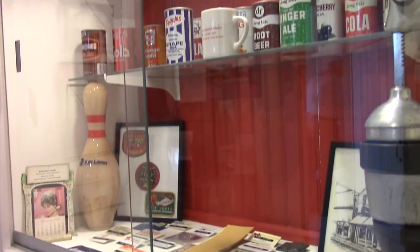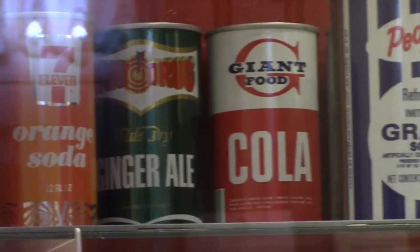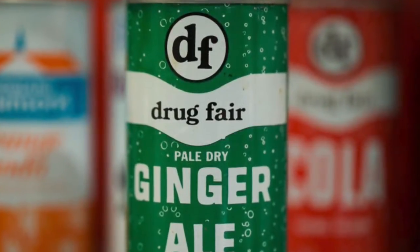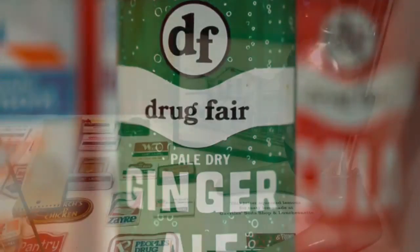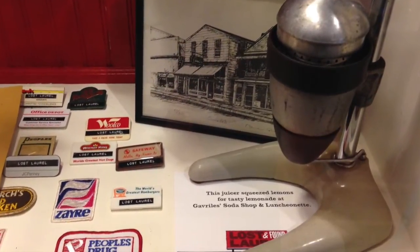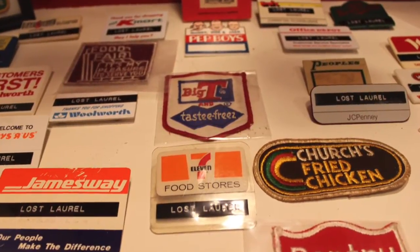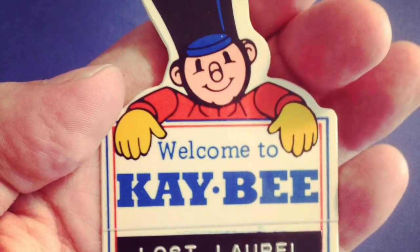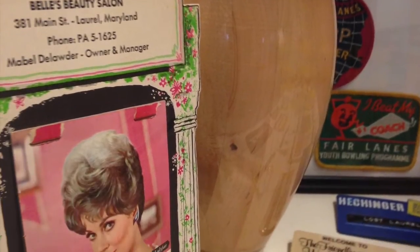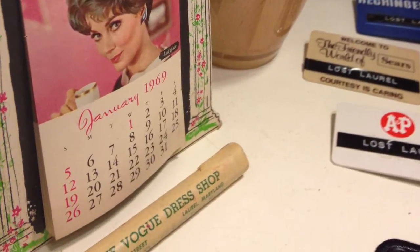The glass case in the center of the room holds another unique collection — soda cans from the likes of Dart Drug, Drug Fair and People's Drug, Pantry Pride, and even Howard Johnson's, all from the 1960s and 70s. Below them is a juicer that once made lemonade at Gavril's on Main Street. Also in the case is an assortment of Lost Laurel employee badges and name tags, plus a bowling pin and award patches from Fairlane's Laurel, and vintage artifacts from Bell's Beauty Salon and the Vogue Dress Shop.